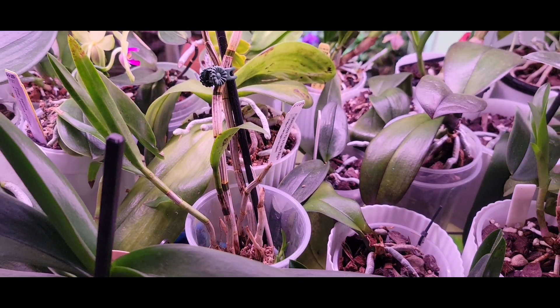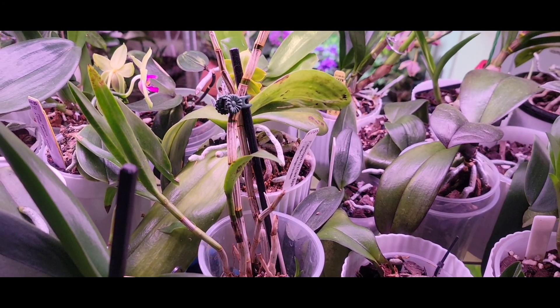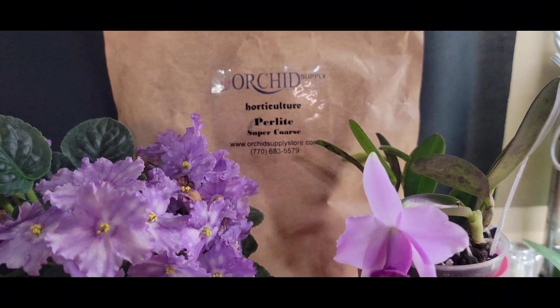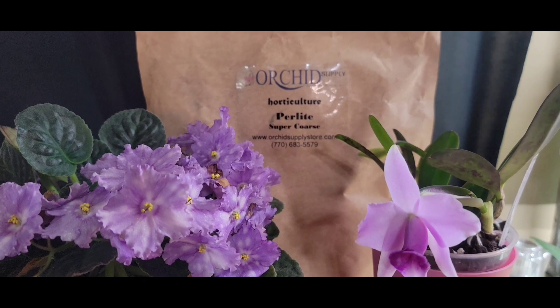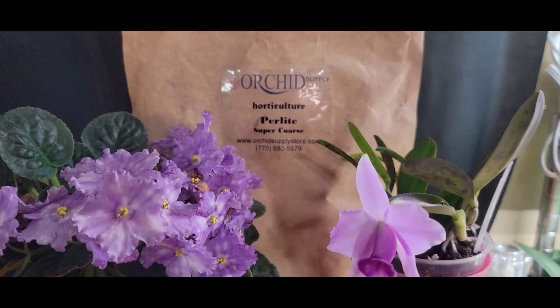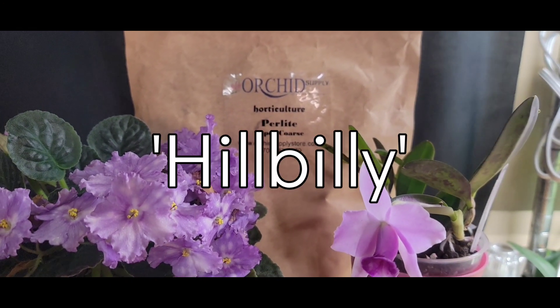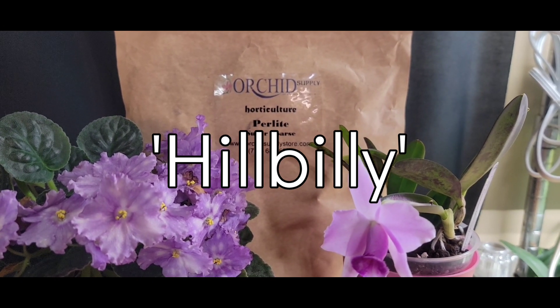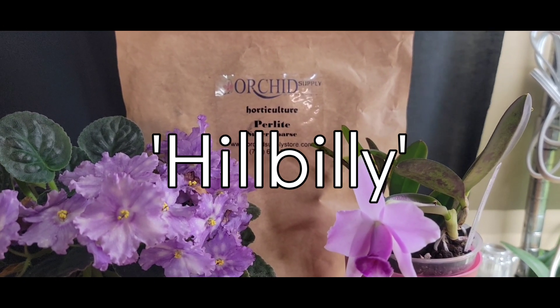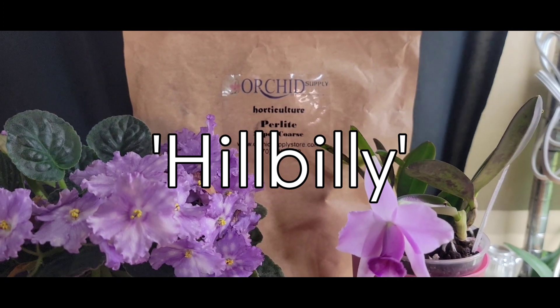This channel is sponsored by the Orchid Supply Store — it is literally your one-stop shop for anything and everything you could possibly need orchid-related. They even sell orchids. Use my name code 'hillbilly' in the code section for a 12% viewer discount. Go check them out, y'all.